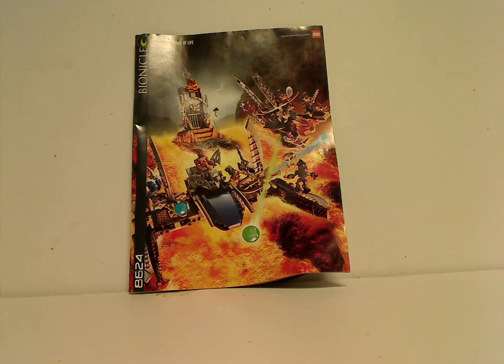Hello everyone, here with another Throwback Thursday review. The rotation leads us to a Bionicle playset review, and today it is the Race for the Mask of Light from 2006.